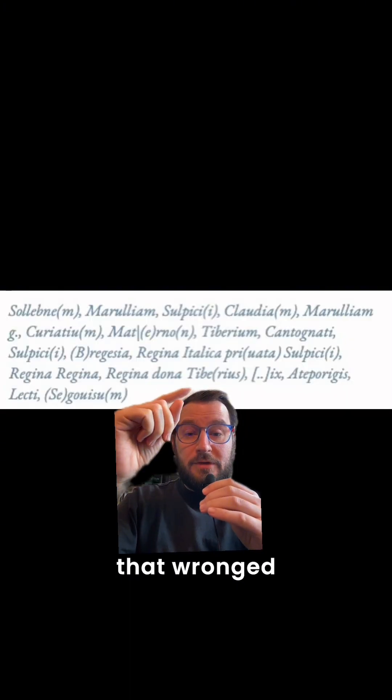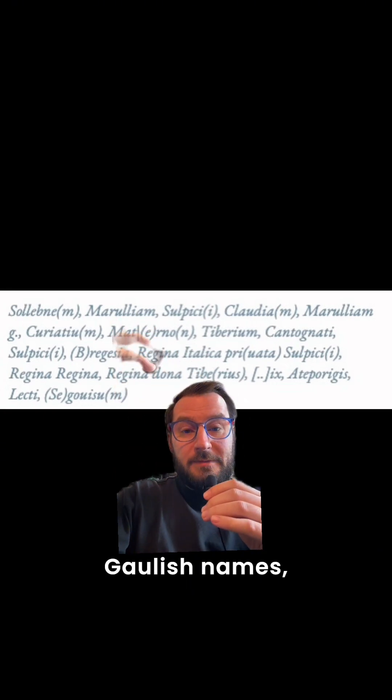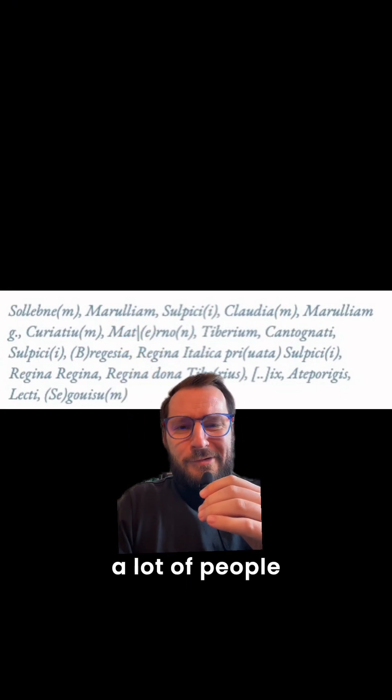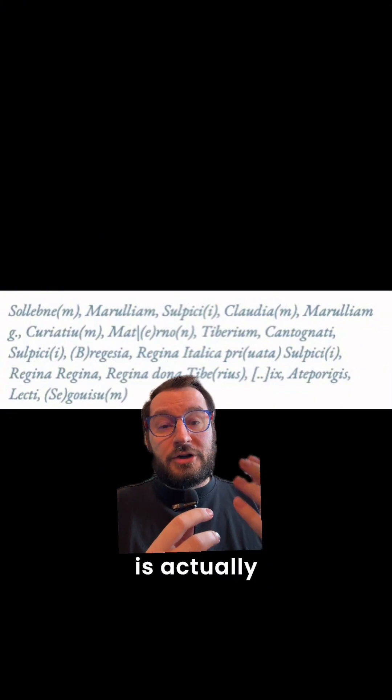The tablet goes on to list all the people that wronged the author and who should be cursed. There's a mixture of Latin names and also Gaulish names — and apparently a lot of people wronged him. Gaulish is pretty rare, so having it written on a curse tablet is actually a pretty notable find.